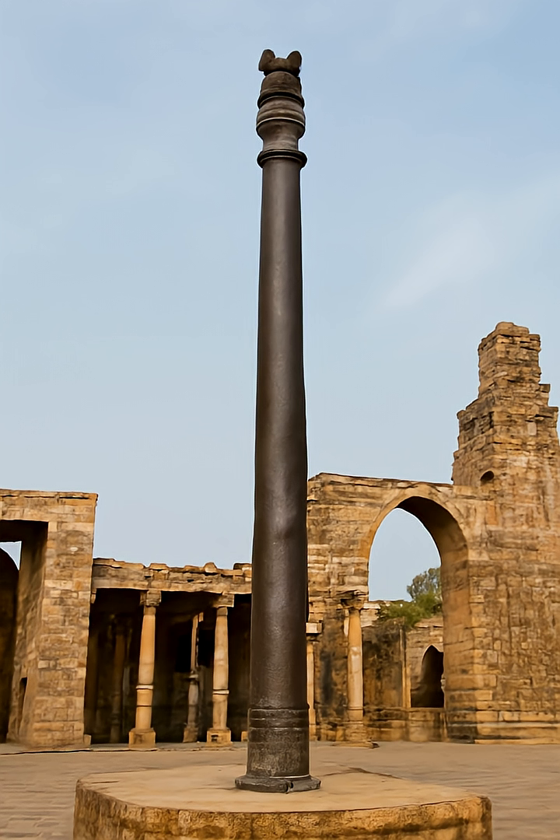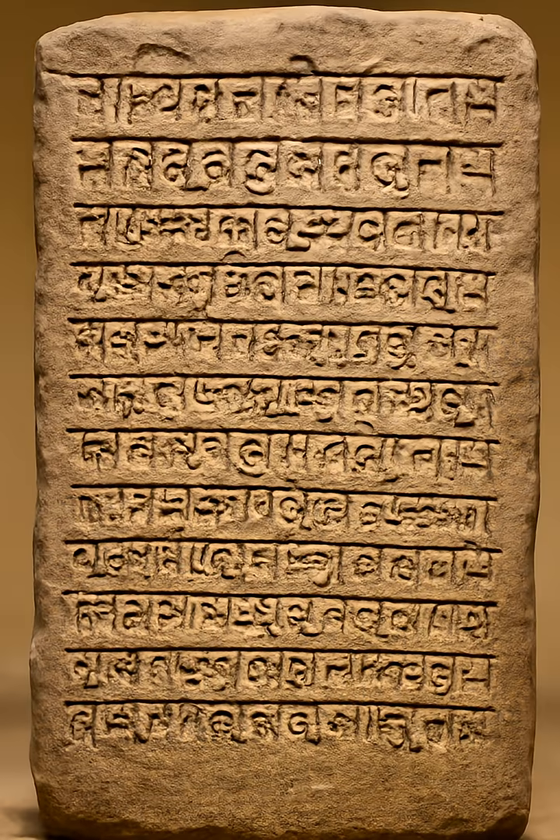Weighing more than six tons, the pillar was likely erected during the reign of Chandragupta II around the 4th or 5th century CE, in honor of the Hindu god Vishnu. Its surface still bears a Sanskrit inscription in Brahmi script, praising a mighty ruler and his conquests. Yet it's not the inscription that captures the imagination of scientists and historians.